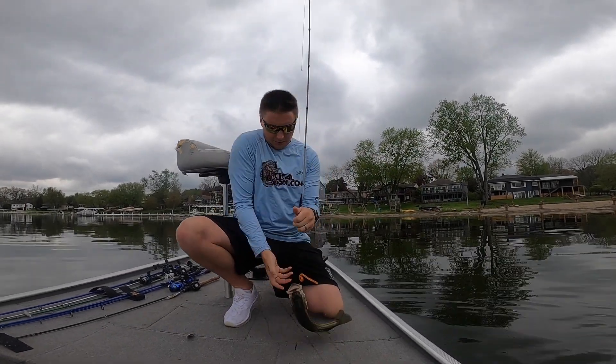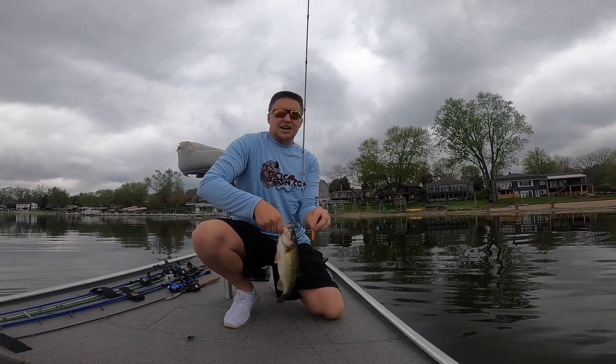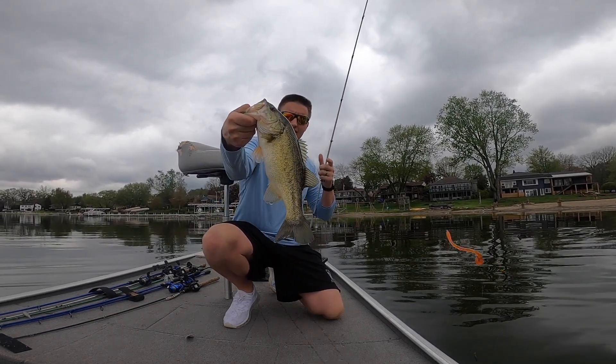Got one! Good one - up shallow, shallow in that dock.